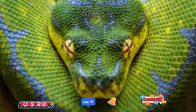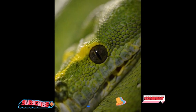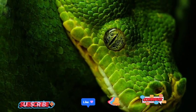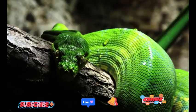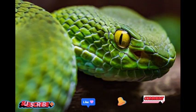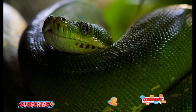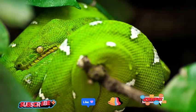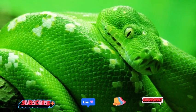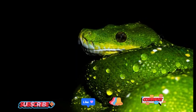The Green Tree Python displays unique behaviors that make it a fascinating subject of study. One remarkable trait is its ability to hold its body in a relaxed S-shape while perched, allowing it to blend seamlessly with the surrounding foliage and remain inconspicuous to both prey and potential predators. When it comes to hunting, they patiently wait for unsuspecting prey to come within striking distance. With remarkable speed, they launch themselves towards their prey, seizing it with their sharp teeth and powerful jaws. Contrary to what some may think, they are non-venomous, relying solely on constriction to subdue their victims.